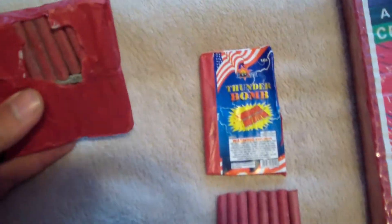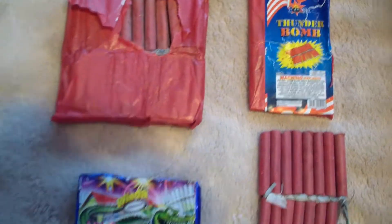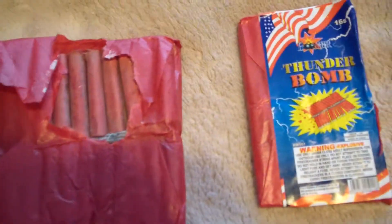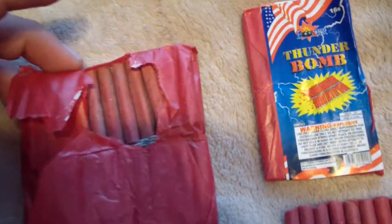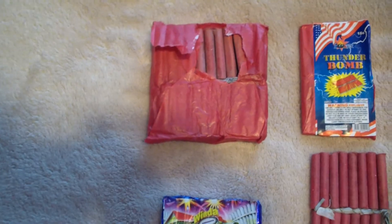This is a pack of firecrackers — I only have one of them. I scored this in Chinatown for a couple of bucks. It's a pack of 48 and they're crimped crackers. It doesn't have a label because I took it off to save it. They're called All Red Crackers, Wise Guy brand. I'm excited to light these because they're not clay plugs — they look pretty sweet.